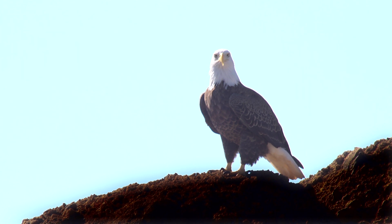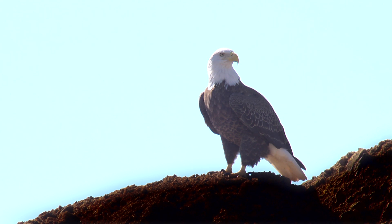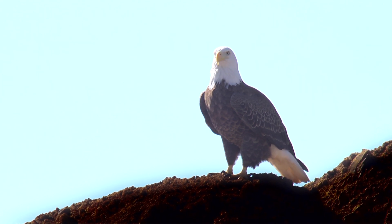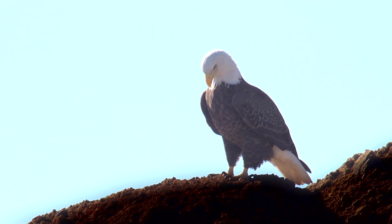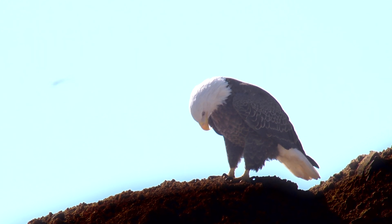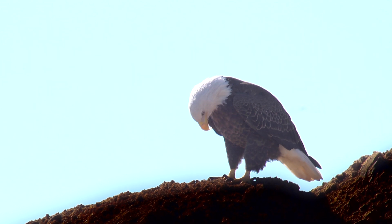We flew for two years doing aerial surveys looking for nests, and we could only locate 13 pairs of eagles in the entire state of South Carolina. That was 1977. When I retired a few years ago we were up to 253, and we think there are probably 400 nests in the state now. Oh, that's a great success story. It's hard to really realize how close we came to losing the birds.